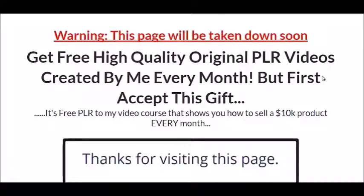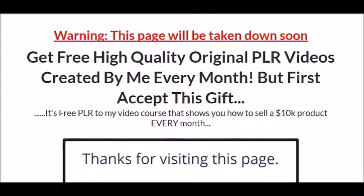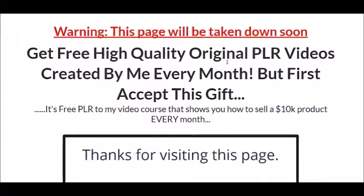I want to show you the funnel I created specifically for this affiliate promotion. Here is the first version of the landing page — I actually created two versions because this first one didn't convert too well. I ended up making a second one on the first day of the launch, which converted much better. Let's take a look at the first one.